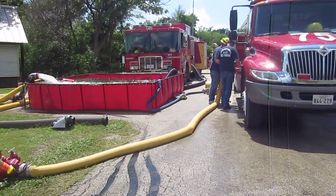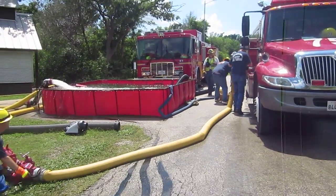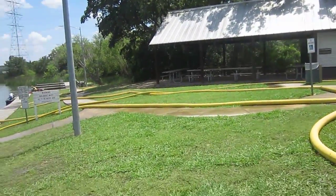241 is a 1,750-gallon-a-minute pumper. Let's go look at the water supply for this.